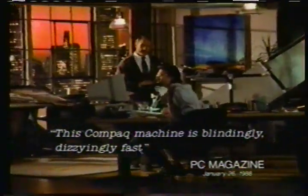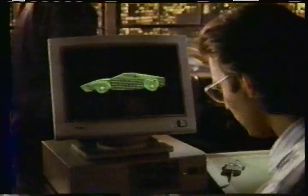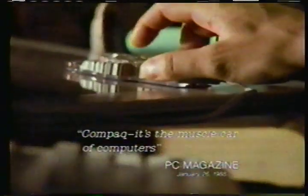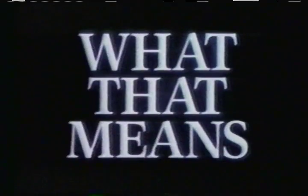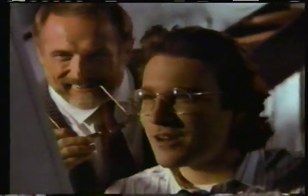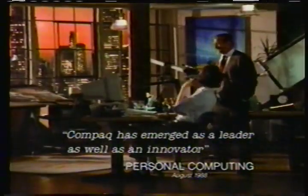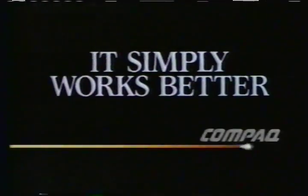This Compaq machine is blindingly, dizzyingly fast. Look, if we reduce the drag — 0.3? 0.3's good. Compaq, it's the muscle car of computers. Now, let's make it a convertible. One convertible coming up. Compaq has emerged as a leader as well as an innovator. What's the rest of Detroit going to think? They better think fast.